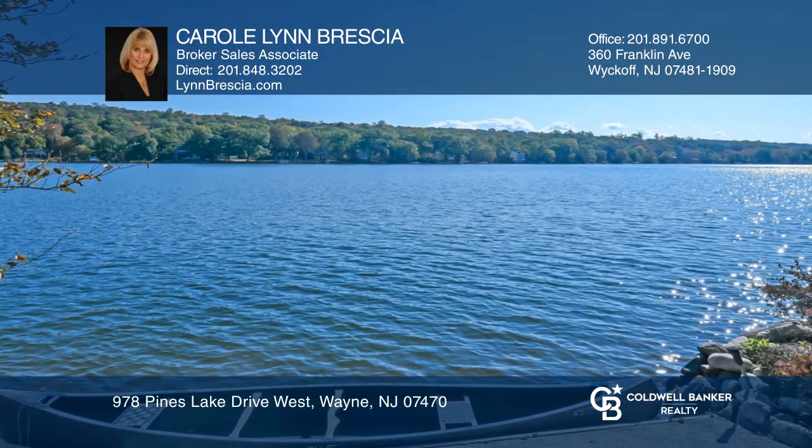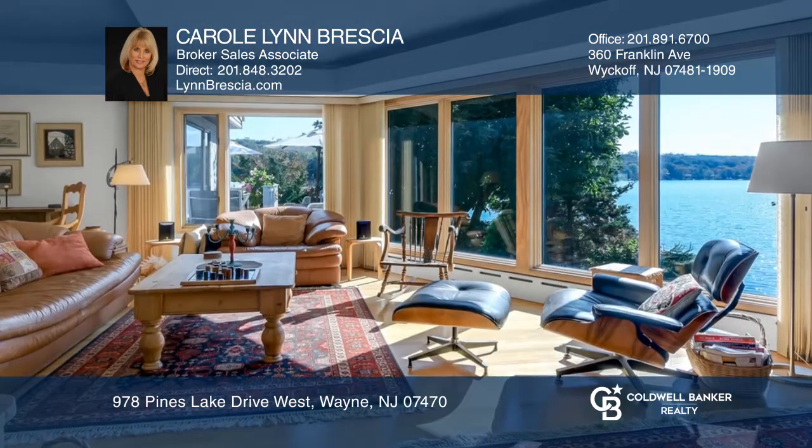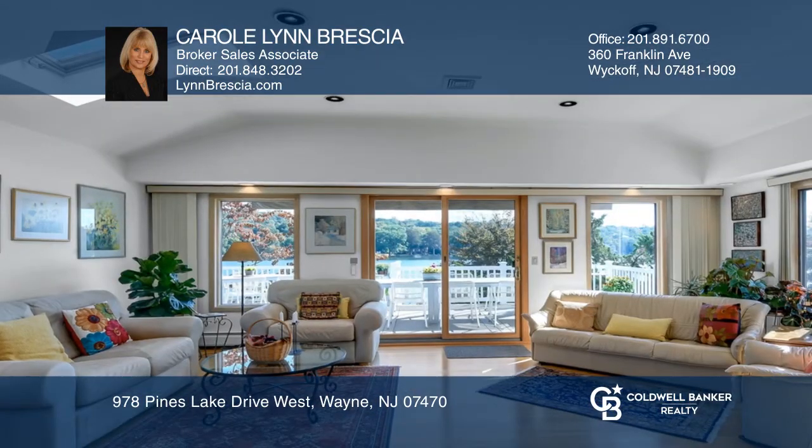The main level features an open floor plan with expansive waterfront views from every angle. The living room with a wall of windows and fireplace flows into a seating area and expansive family room ideal for entertaining.